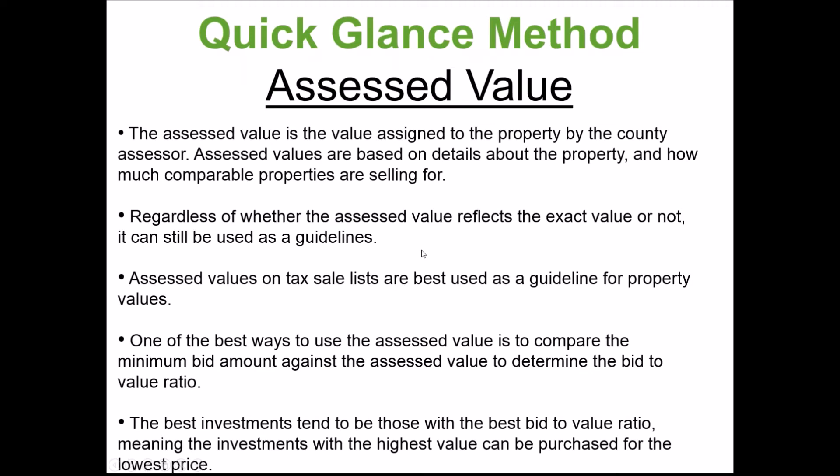The assessed value is another thing that may appear on a tax sale list. It's the value the county assigns to the property through the county assessors. Assessed values are based on details about the property using their own comparable system. Regardless of whether the assessed value reflects the exact market value — sometimes it's about 50% of market value — it can still be used as a guideline, since it's based on what the county's budget is.